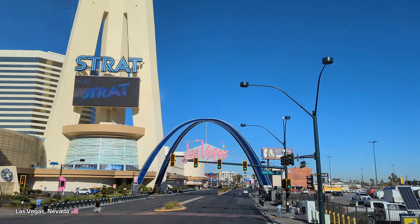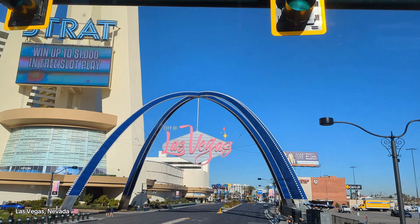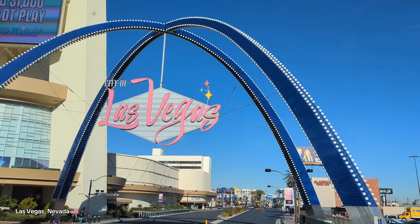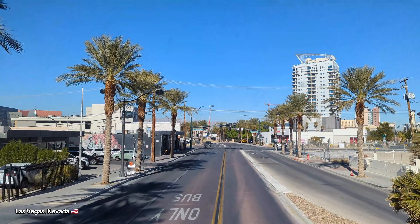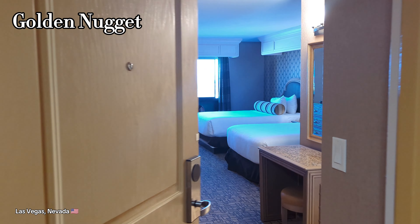Now we're back on the Deuce headed downtown, over to Fremont Street and the Golden Nugget Hotel for our final four days here in Vegas. Again, four days completely free — thanks to my younger brother's frequent trips to Vegas, he gets all these deals, so we took advantage of it.